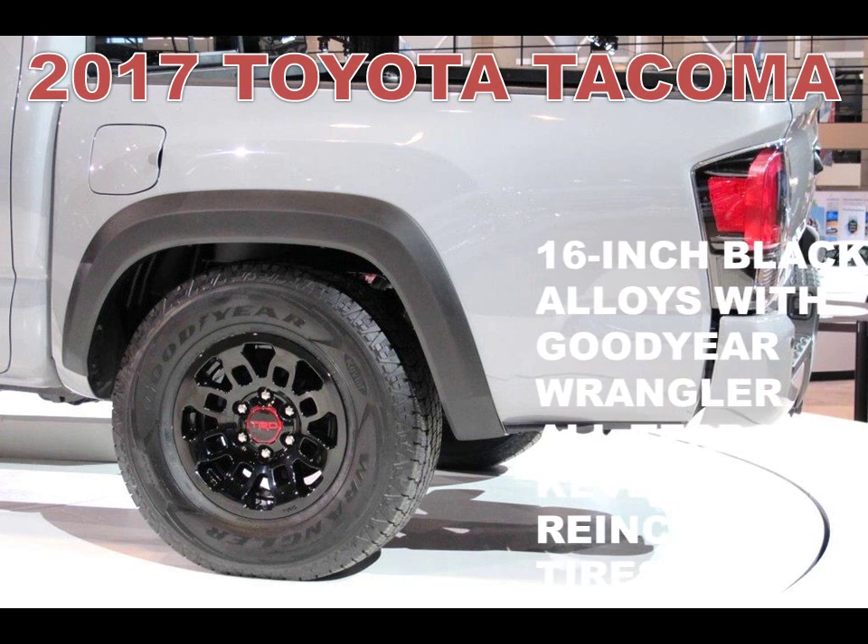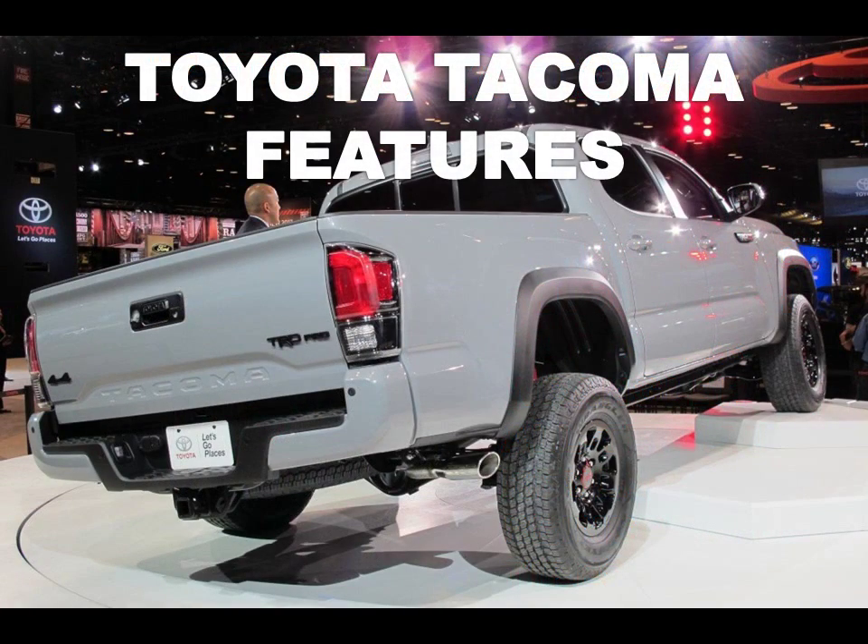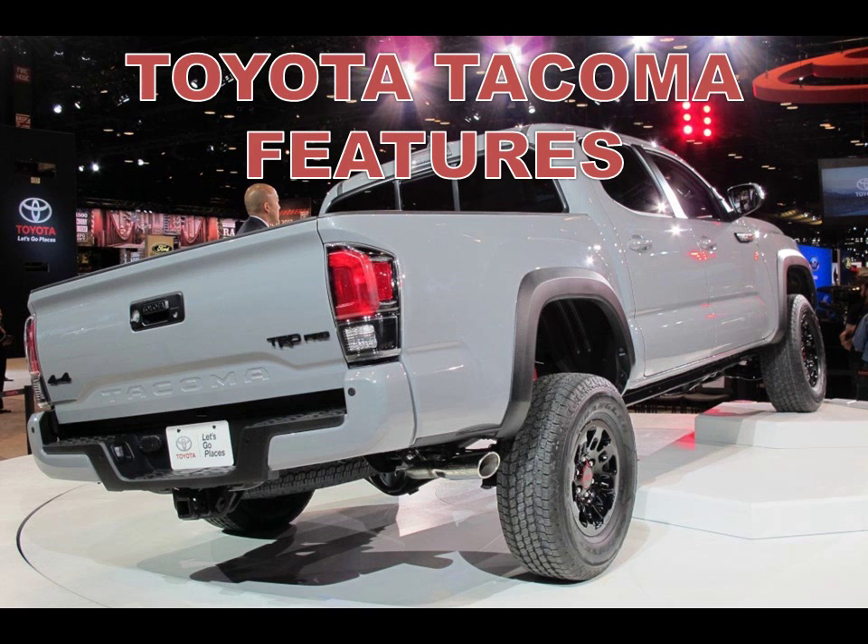There's also a part-time four-wheel drive system with an electronically controlled transfer case. An electronically controlled locking rear differential is also standard, to help distribute engine power evenly to both rear wheels.